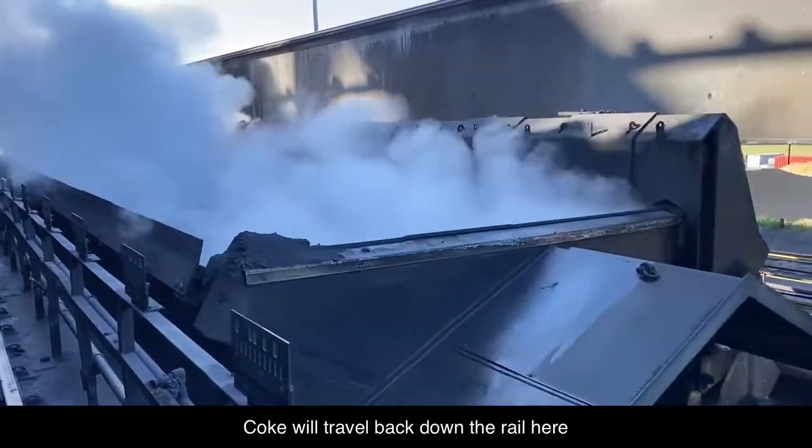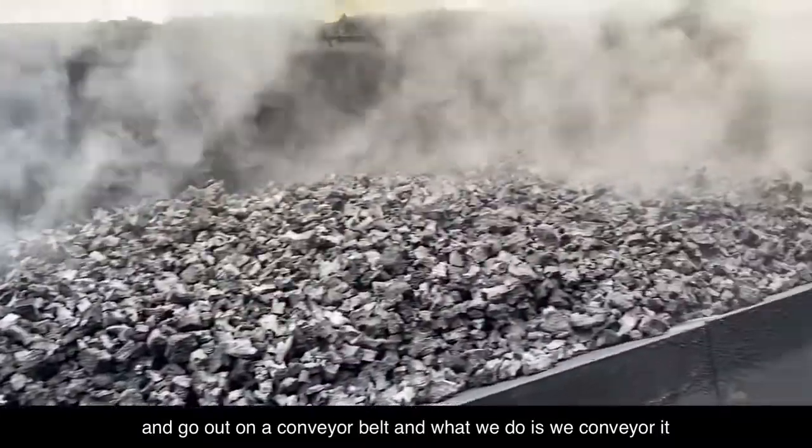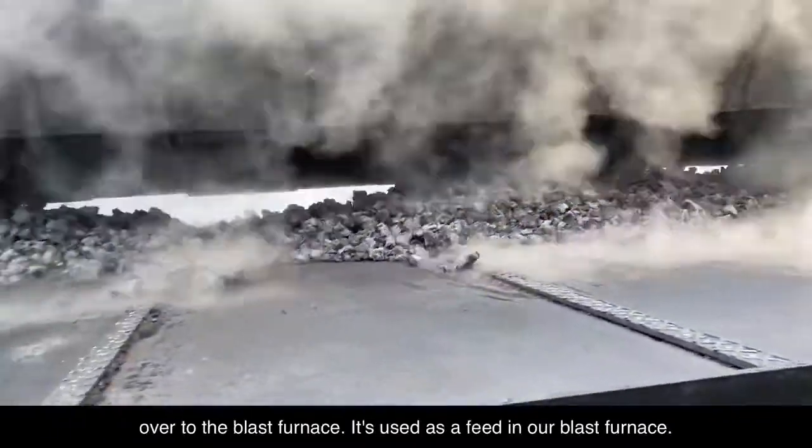The coke will travel back down the rail here and go out onto a conveyor belt. We conveyor it over to the blast furnace, where it's used as a feed.